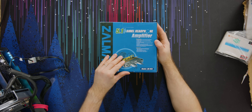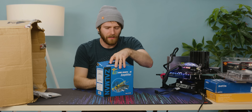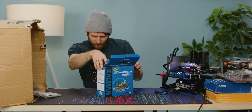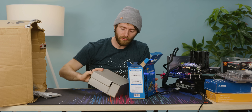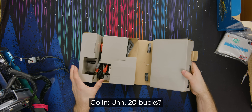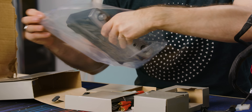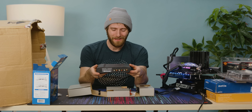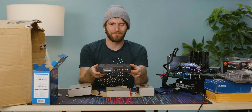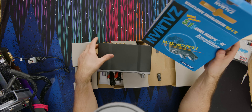Now we're getting into the real good stuff. Zalman has tried just about everything, I think. And this is their 5.1 channel headphone amplifier. Colin, how much you want to bet that this still works? 20 bucks. That's too much — too rich for my blood. Hold on a second. This thing is crazy. It is not in fact USB — it's just RCA. Volume control interface between 5.1 channel headphones.